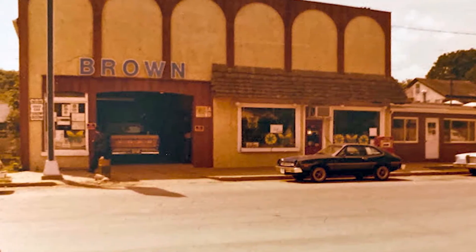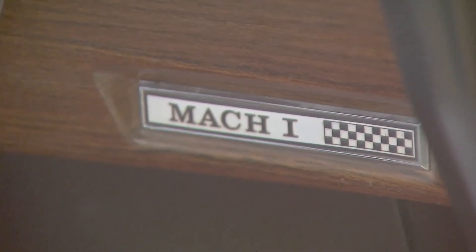Hi, I'm Forrest Hamlet-Brown, and you know how people say they were born to do something? Well, I was born into the car business. And my favorite car is my first car, and it's right there — a '70 Mustang Mach 1.